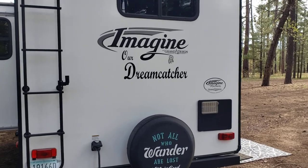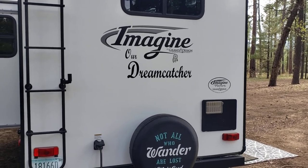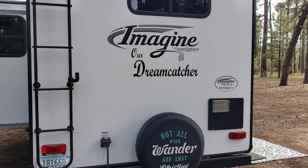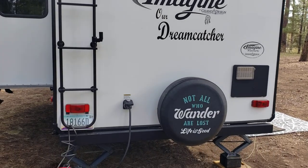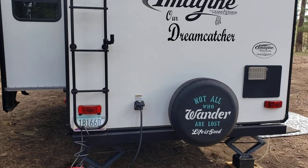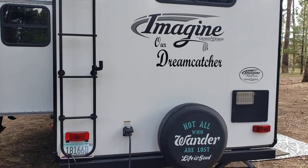Good afternoon, YouTube. This is Chuck again, and I've got a little RV stuff video for you right now. The question many RVers ask is: what's better, solar or a generator?